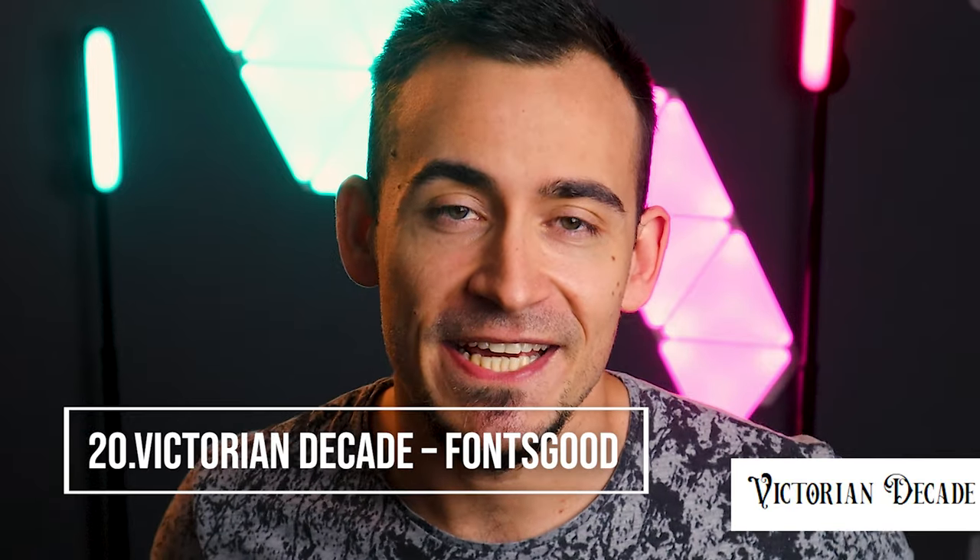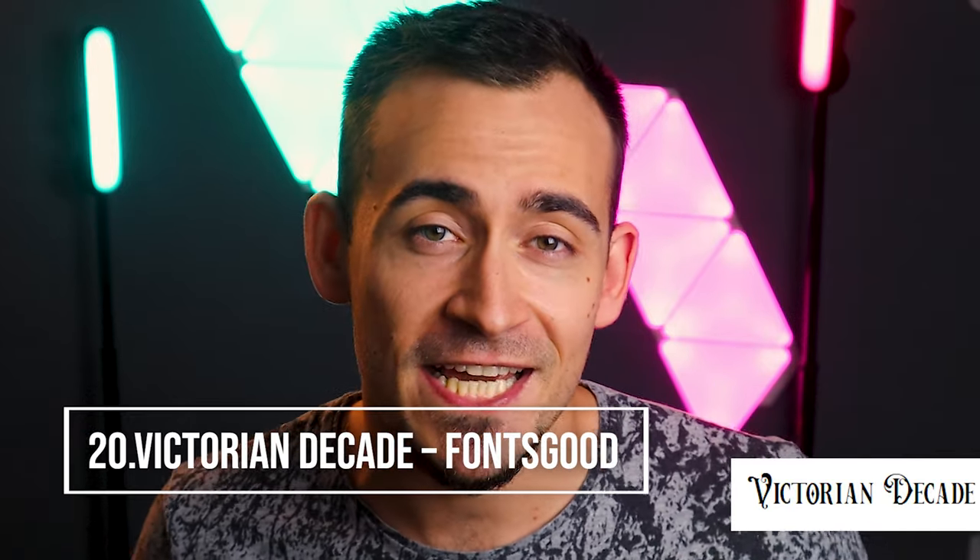Victorian Decade, by Fonts Good. The font Victorian Decade is perfect for wine and fortified wines subject to long aging. Its style makes it retro, refined, and fascinating.